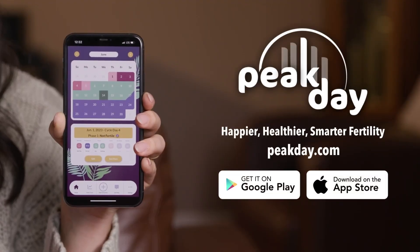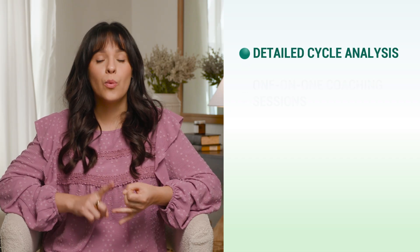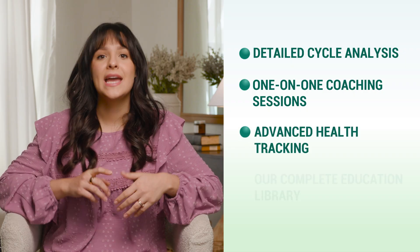If you're ready to understand your body better and take control of your fertility naturally, here's how to get started today. Download the Peak Day app - it's free in both the Apple and Google Play stores. You'll get access to detailed cycle analysis, one-on-one coaching sessions, advanced health tracking, and our complete education library. We're not just another fertility app - we're a community of women supporting each other on this journey. Our fertility coaches are real people who understand both the science and the spiritual aspects of natural family planning. Join thousands of women who've already discovered the freedom of working with their bodies, not against them.